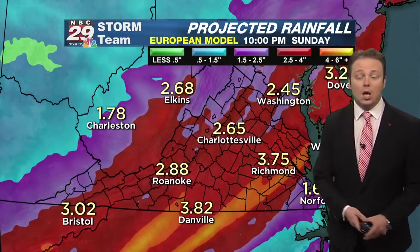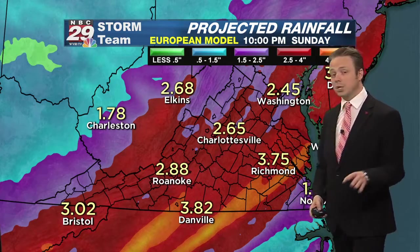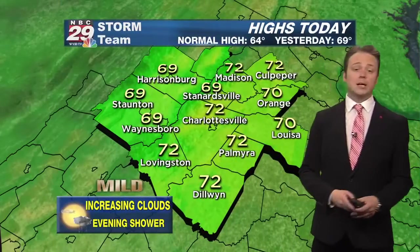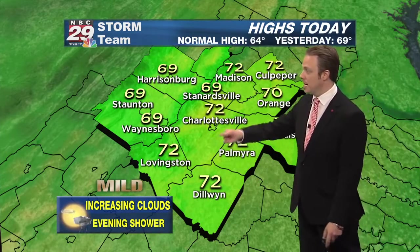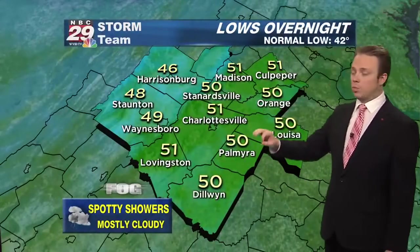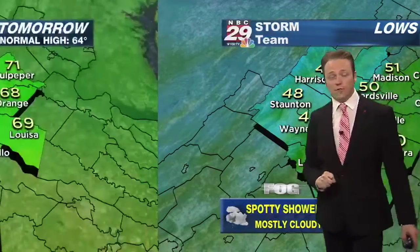But look what happens on Easter Sunday — that's a lot of rain, in excess of two inches possible. That's the early call for Easter Sunday: some wet weather. Today's forecast: increasing clouds, evening shower chance, highs upper 60s and low 70s. For tonight, widely scattered showers, lows by dawn upper 40s to low 50s.